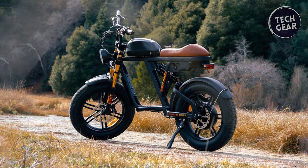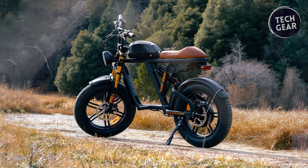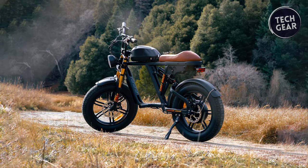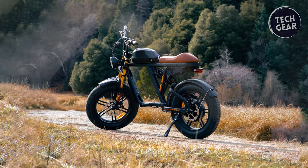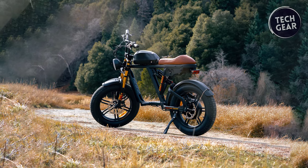With a weight limit of 450 pounds and the ability to fit riders from 5'8" to 6'2", the Motorgoat V3 is truly a machine for everyone. Whether you're commuting through the city or blazing trails off-road, the Motorgoat V3 promises an electrifying ride every time.